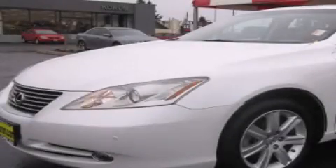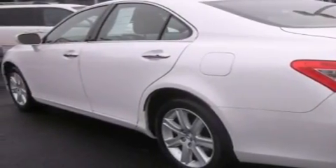This is a 2009 Lexus ES350, with a great fit and finish. It has a 3.5-liter six-cylinder engine and an automatic transmission.